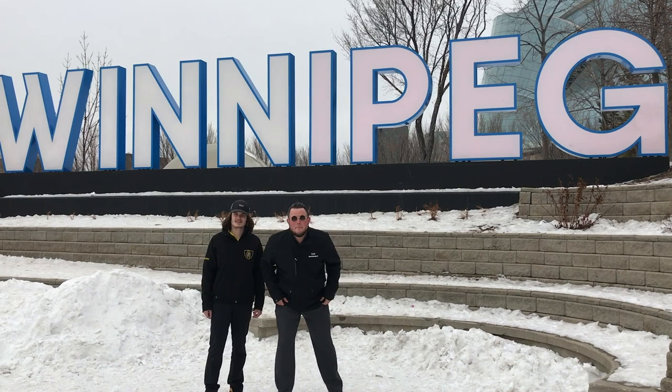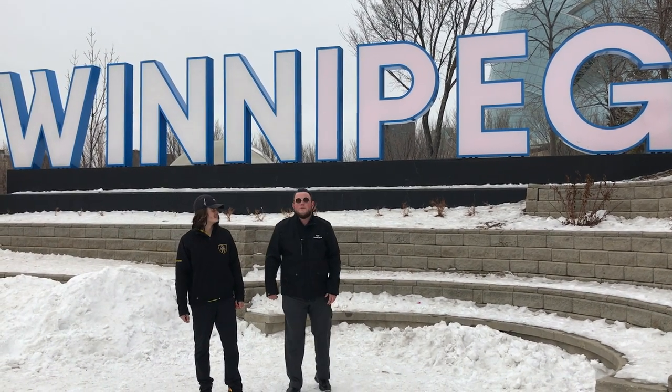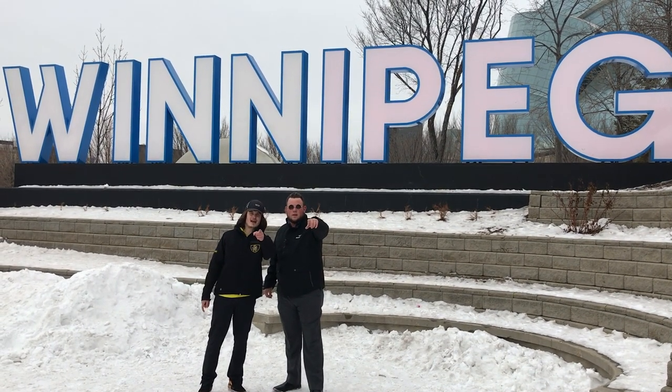Thanks for watching this week's segment of McNaught Mondays. Subscribe to us on YouTube and follow us on Facebook for our weekly reviews. Come on down to 1717 Waverly Street and you can buy yourself a brand new Terrain Denali.